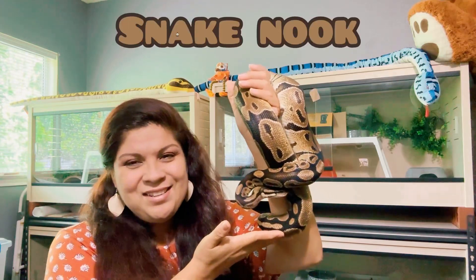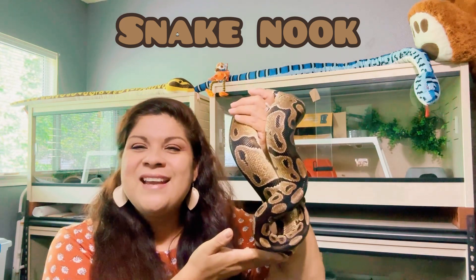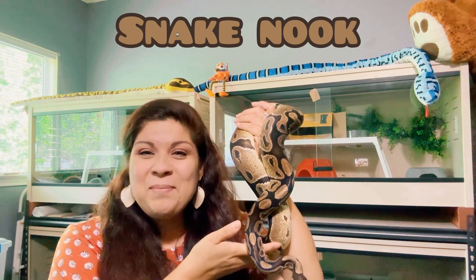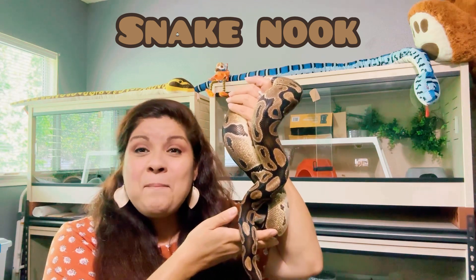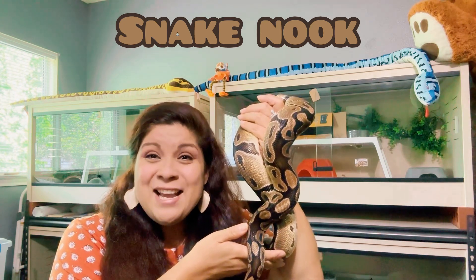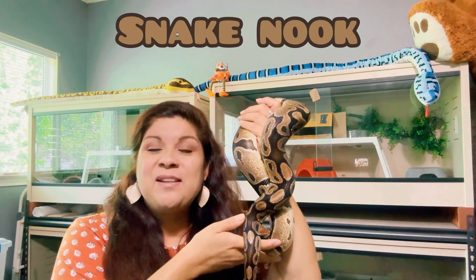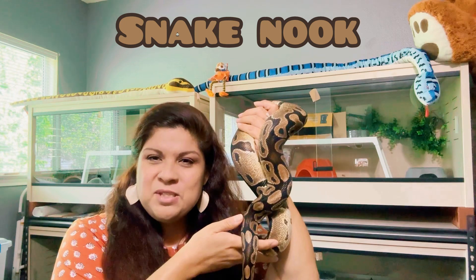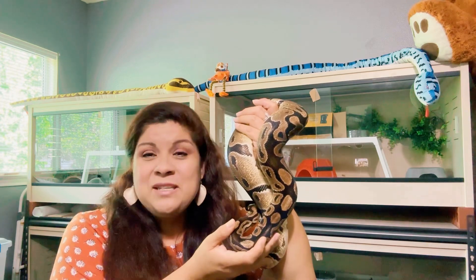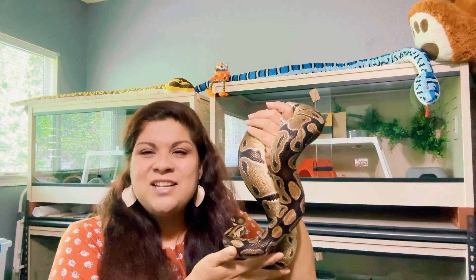Hi guys, welcome to Snake Nook. I'm Vanian, and with me I have Tempest, my four-year-old normal royal, who's hanging out as my co-host for this intro and outro. The topic of today's video is my python moves like a colubrid. Atlas, my water python, got a bit of an outing today and all of his movements remind me of colubrid movements — he is fast, sleek, and busy.